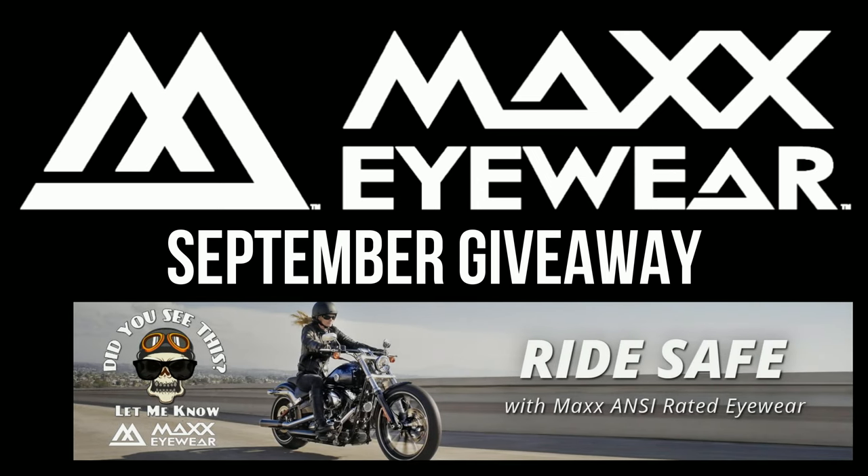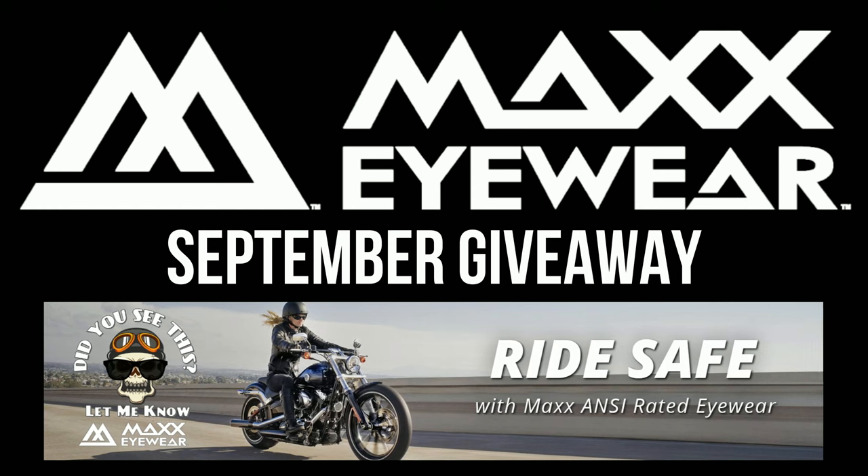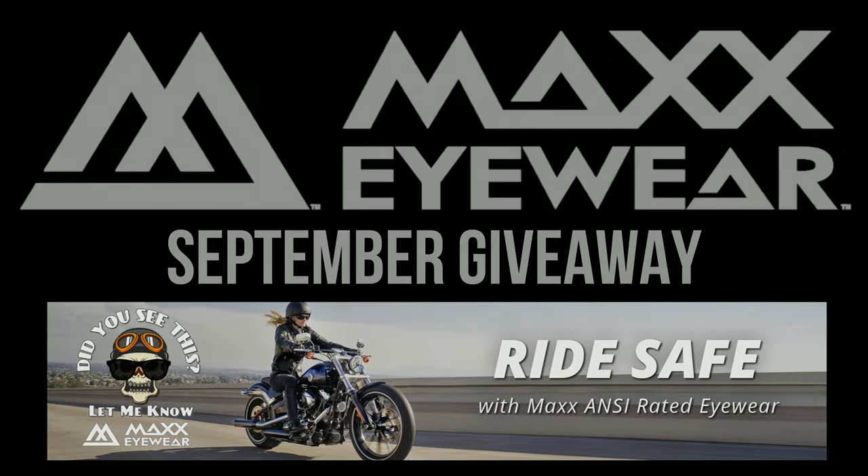It's time for another Max Eyewear motorcycle-specific sunglass giveaway from Old Man Ronin! All you have to do is be a subscriber, make a comment below on this video noting what time you saw little Ronin roll by, and send me an email to oldmanronin@gmail.com — and you're entered for this month's giveaway.